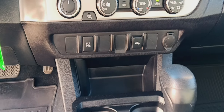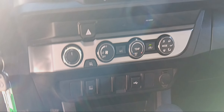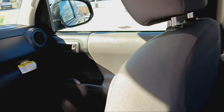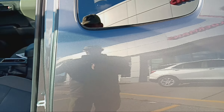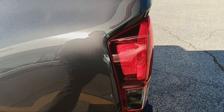USB connector, Bluetooth, voice activation. Storage area in the back. It's got a backup camera.